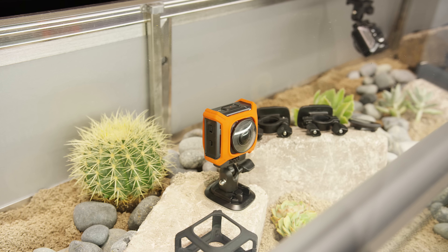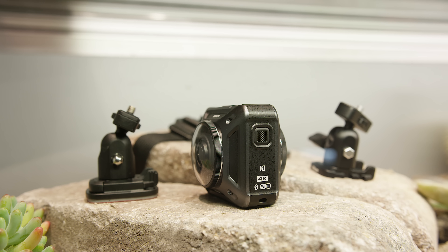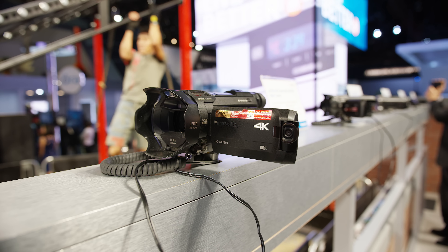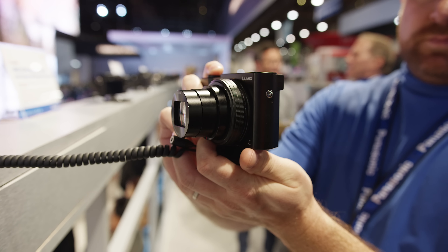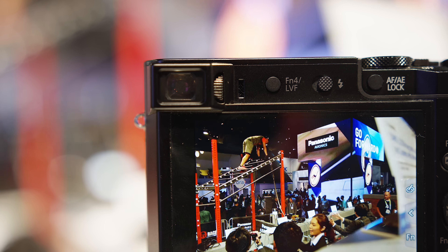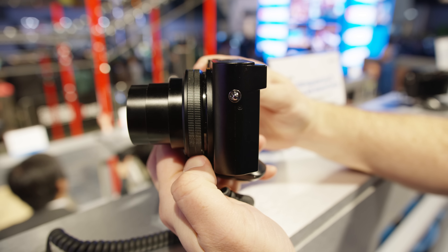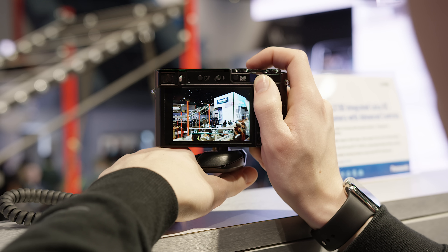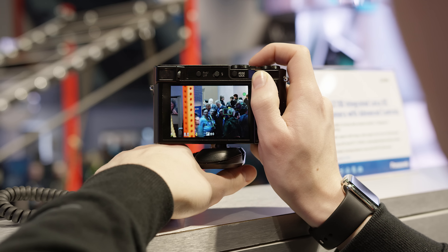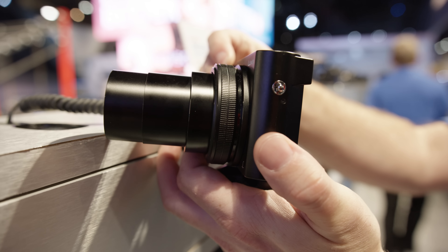Nikon also showed off a 4K 360-degree GoPro-like action camera, complete with accessories, and it kind of looks like they really do care about video again. So all these 4K cameras have been getting smaller and smaller, and then Panasonic shows up with a 4K point-and-shoot, which reminded me of the Sony RX100. The Panasonic has a viewfinder, an articulating LCD, a programmable ring around the lens — just like the RX100 — and it shoots 4K video, all in a body that's just slightly bigger than the RX100. This has the potential to be just as good of a run-and-gun camera, especially if it doesn't overheat like the RX100 in 4K. Trust me, the lens is impressive.